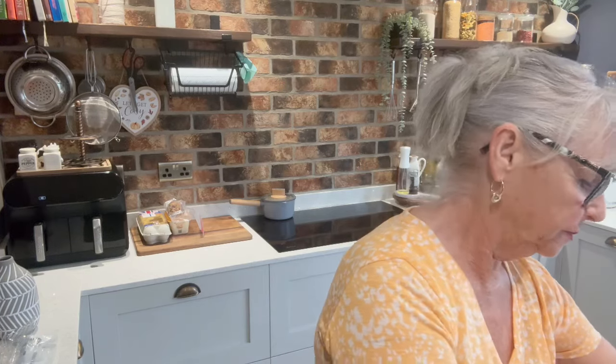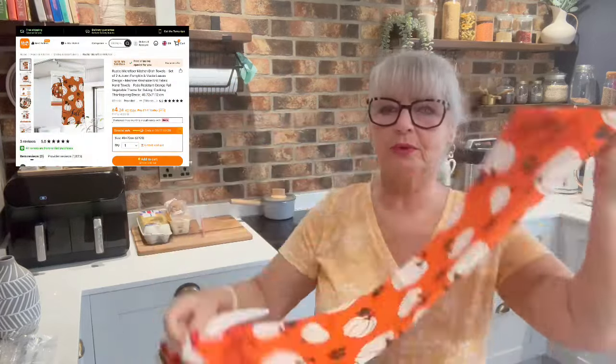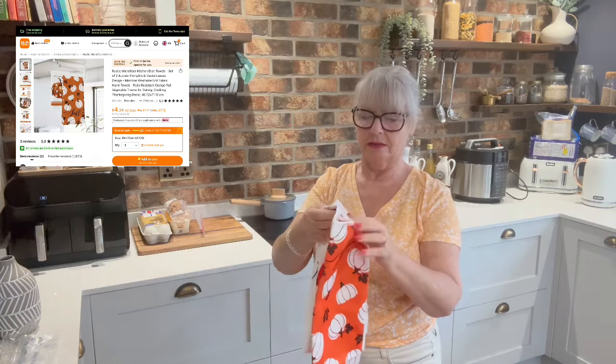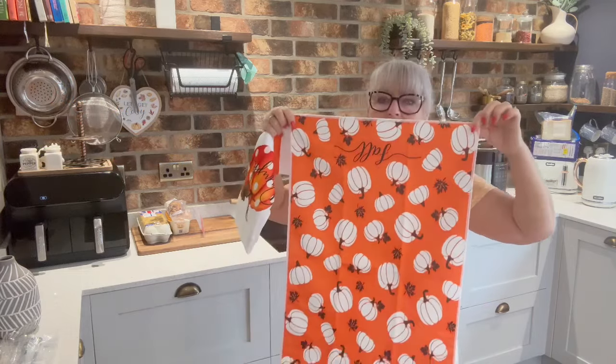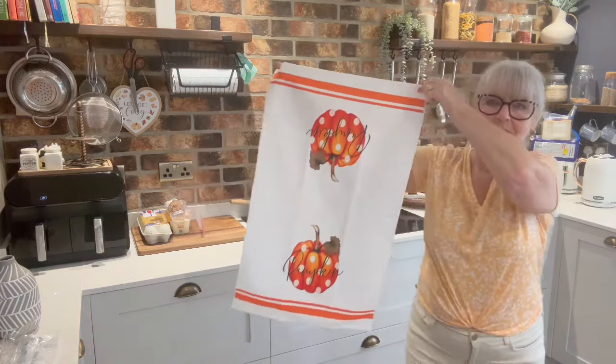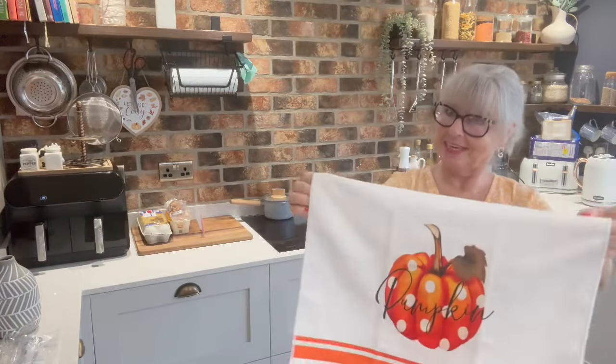I've got a couple of tea towels — microfiber, I won't actually be using them, they'll just be for show. But they're quite cute — one has pumpkins on it, with a nice orange color and 'fall' written on the bottom. It's quite big. The other one has got two pumpkins on it and says 'pumpkin' right across it. They're nice, nice and fresh looking. There will be an autumn decor refresh coming up very soon!